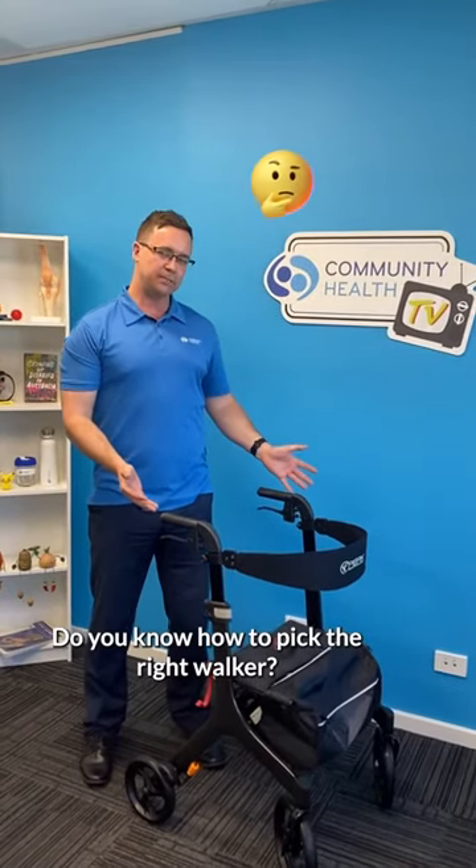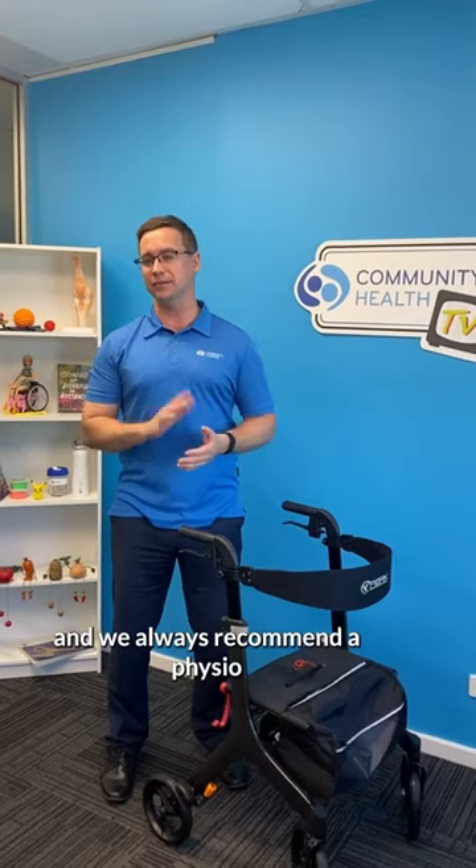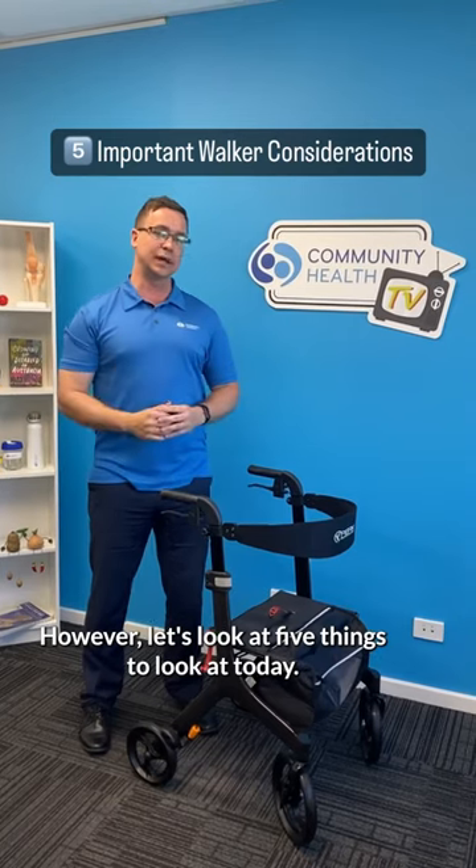Do you know how to pick the right walker? There are many things to consider, and we always recommend a physio or occupational therapy assessment. However, let's look at five things to consider today.